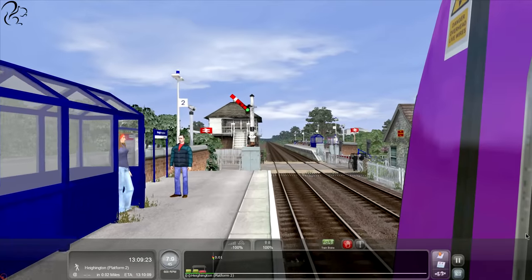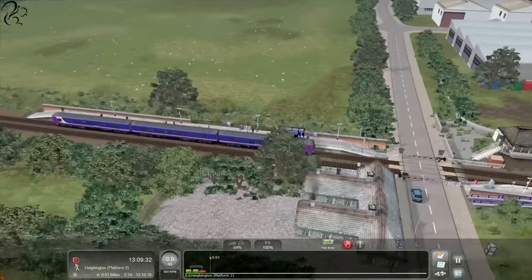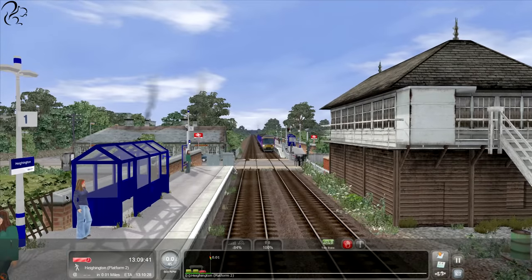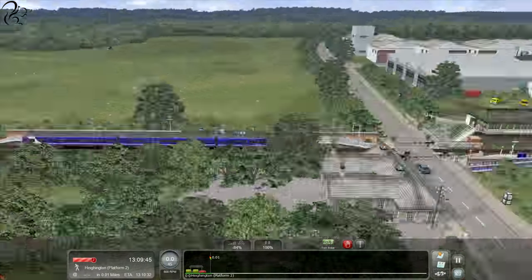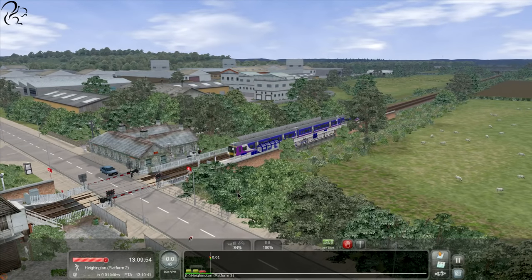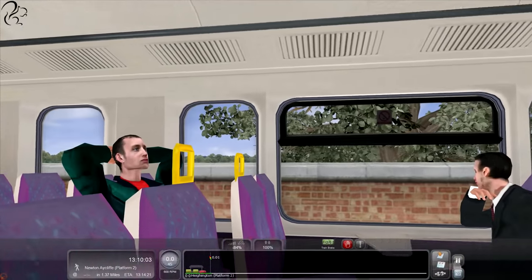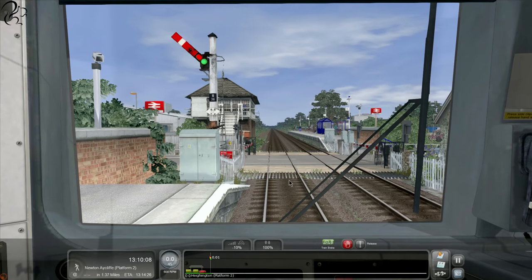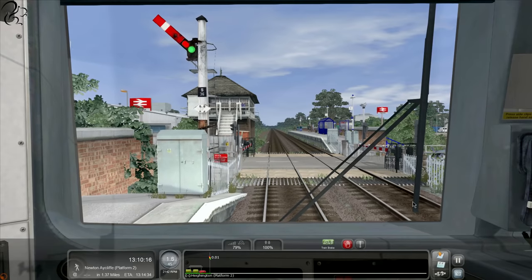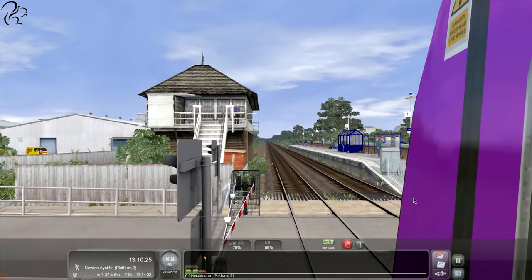Oh, it's a level crossing! Cool. Door's open - let's have a look at this level crossing. Nice. I wonder if any of you guys have actually been here - that is really detailed, isn't it? Heighington. Love it. Somebody spent some time laying this out - I only hope it's accurate. I like the way the car has to wait for us as well. Do not trespass on the railroad - penalty one thousand pounds. And possibly your life.